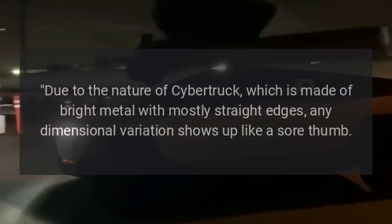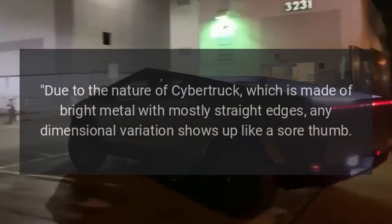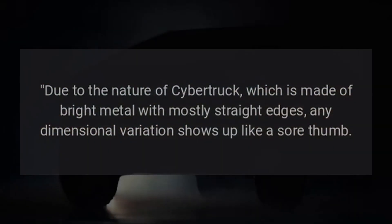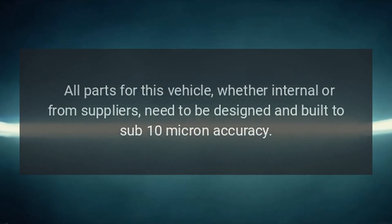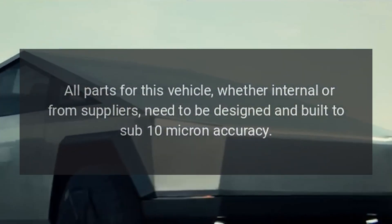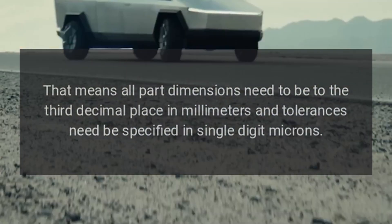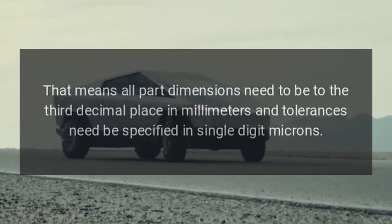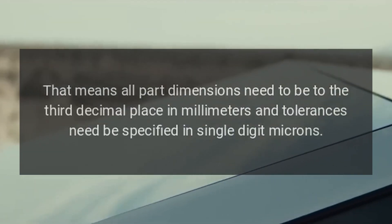Due to the nature of Cybertruck, which is made of bright metal with mostly straight edges, any dimensional variation shows up like a sore thumb. All parts for this vehicle, whether internal or from suppliers, need to be designed and built to sub-10 micron accuracy. That means all part dimensions need to be to the third decimal place in millimeters, and tolerances need to be specified in single-digit microns.